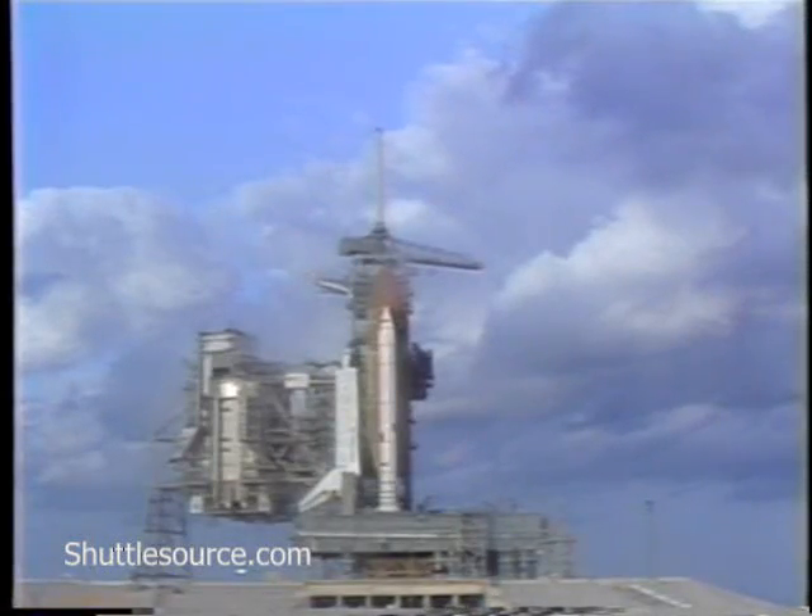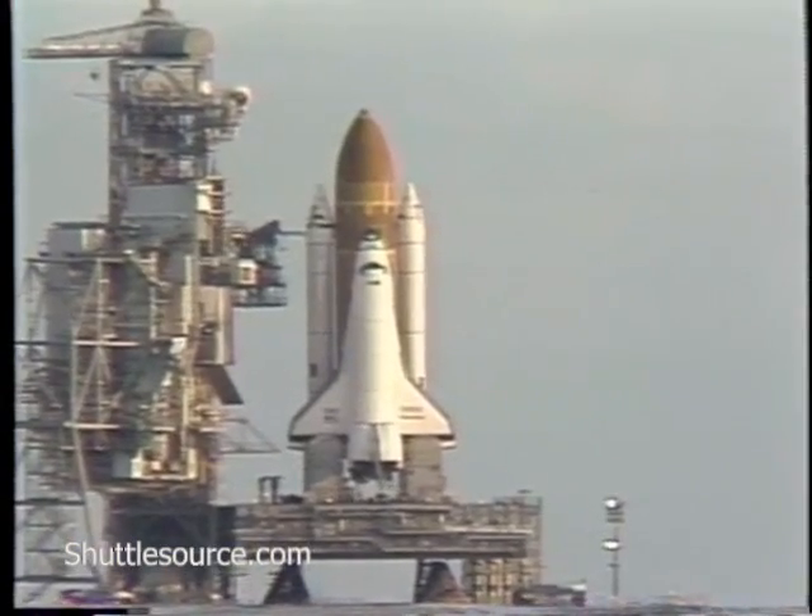T-minus 25 seconds. Sequencer is now controlling the final seconds. T-minus 20 seconds, mark.